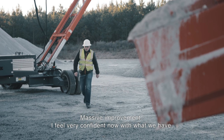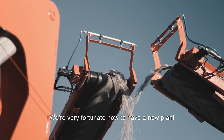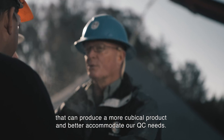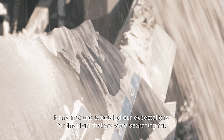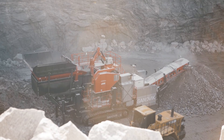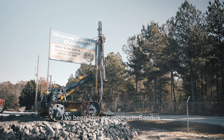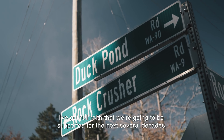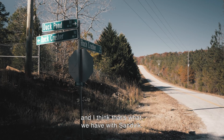I feel very confident now with what we have. We're very fortunate to have a new plant that can produce a more cubicle product and better accommodate our QC needs. It has met and exceeded our expectations for the plant we were searching for. I've been very pleased with Sandvik. I have full faith that we're going to be supported for the next several decades. We were looking to better ourselves through technology, and I think that's what we have with Sandvik.